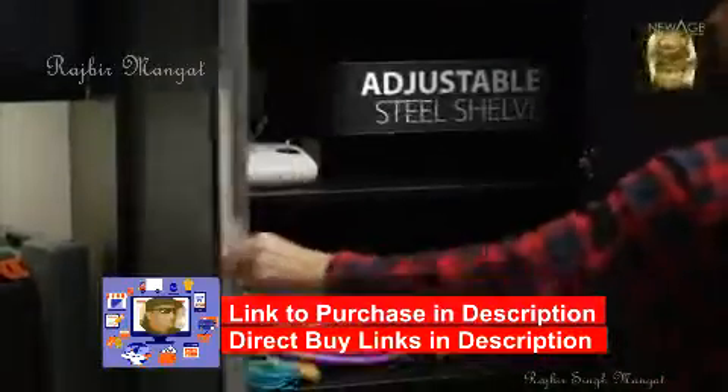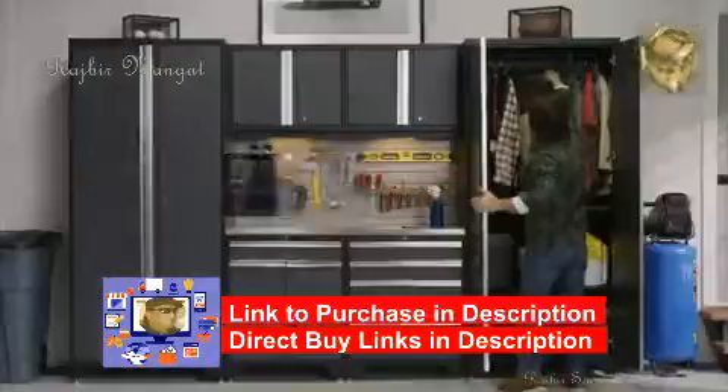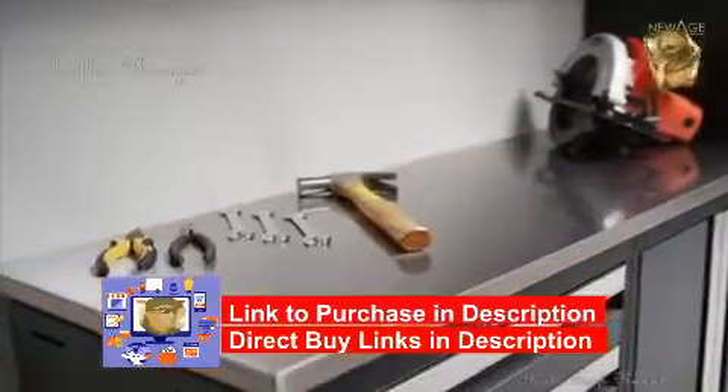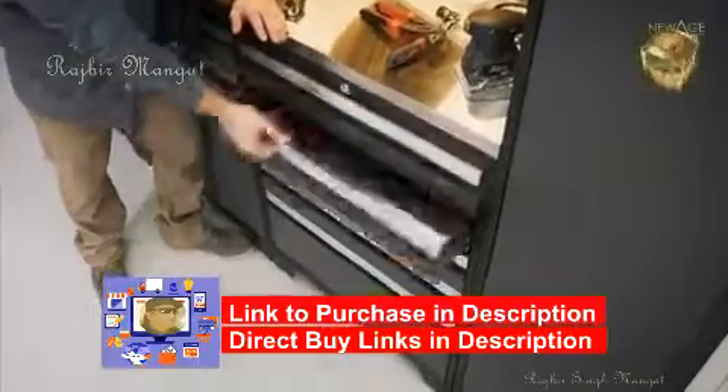New Age Products Pro Series 3.0 cabinets give you the adjustable modular system that fits your exact requirements. Extra-deep lockers with adjustable steel shelves let you store large equipment and sports gear, with an included closet rod that turns your locker into a hanging storage closet for seasonal outdoor equipment. With your choice of worktops, LED lighting, and accessories, you can customize your set to your needs.